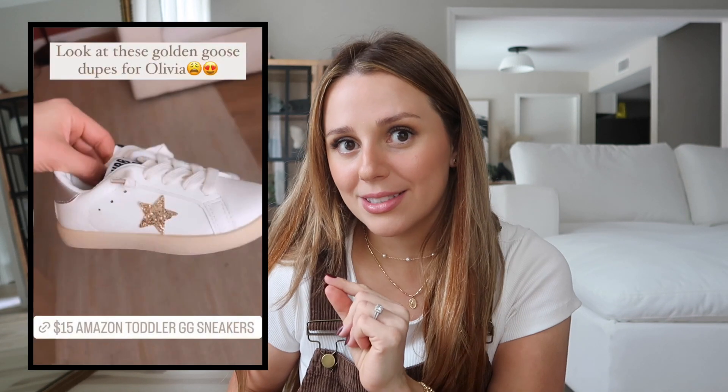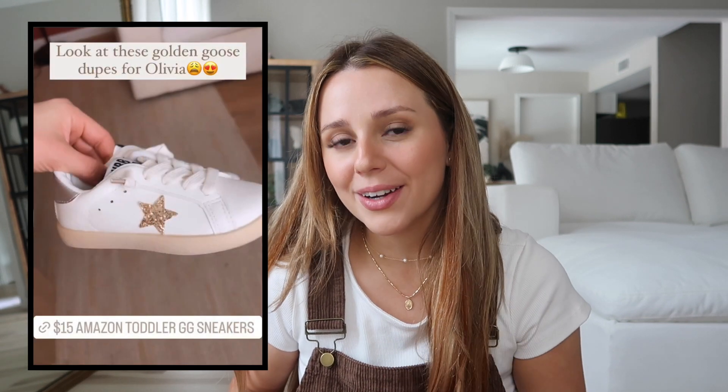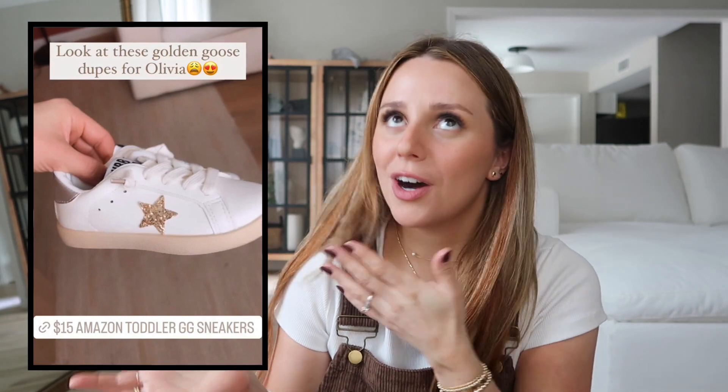Number 13 I haven't even shared on my channel yet — I just posted it on my Instagram story about a week ago. They're toddler Golden Goose dupes from Amazon, only 16 dollars. They took about two weeks to come in so they're not on Prime, but they're so cute. Olivia is in a size 5 right now and those don't fit yet, so I think they run a little big — check the sizing chart.